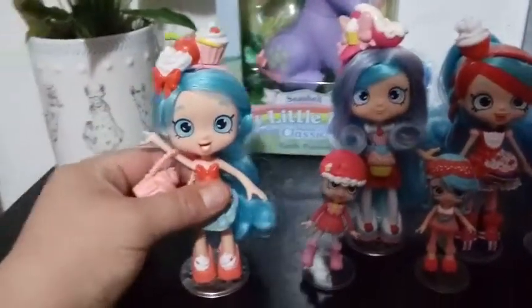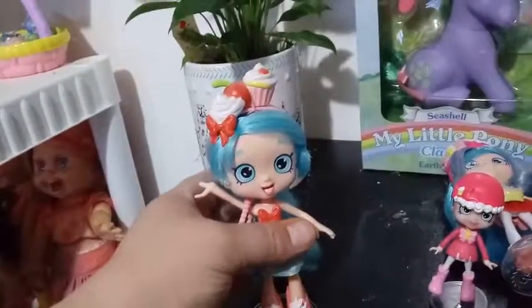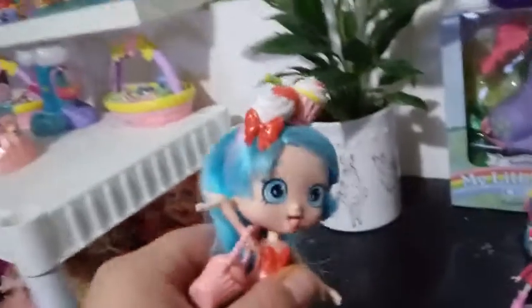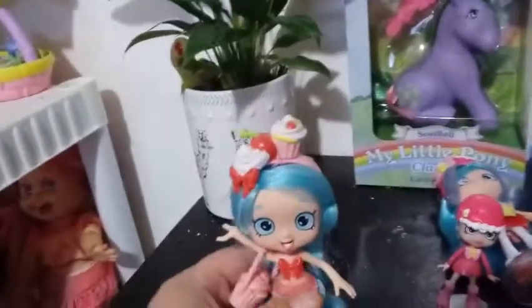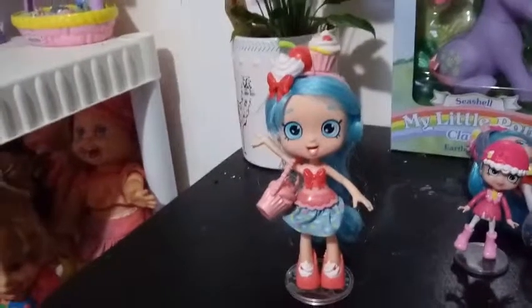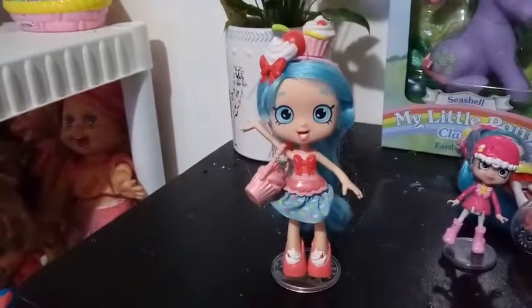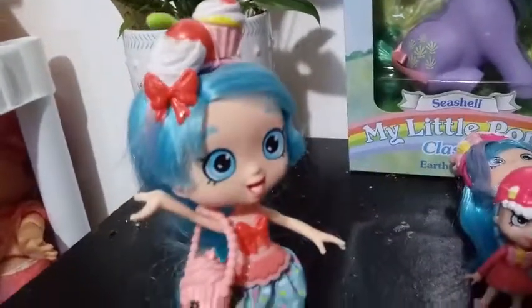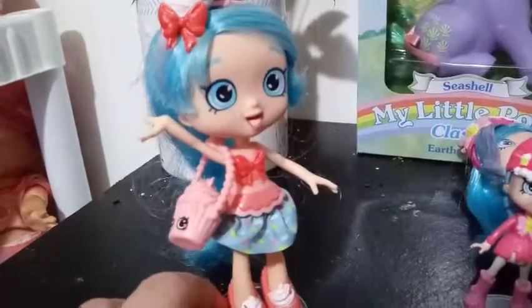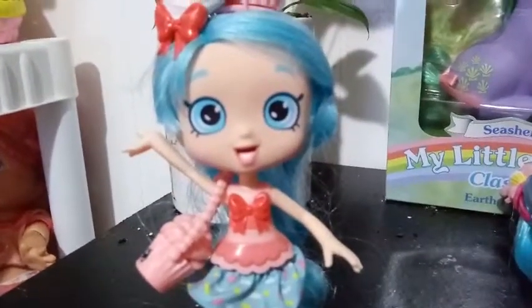The first Just Cake that was ever made was part of the original three that came out in October of 2015. She was one of three that were catching my eye. Little did I know they were going to evolve and expand — I thought maybe there would only be three, but years down the road they're still making new Shoppies. This is the original Just Cake. Back then they came with purses and VIP cards. This version has an open smile with a tongue sticking out, and a lot of detail work.